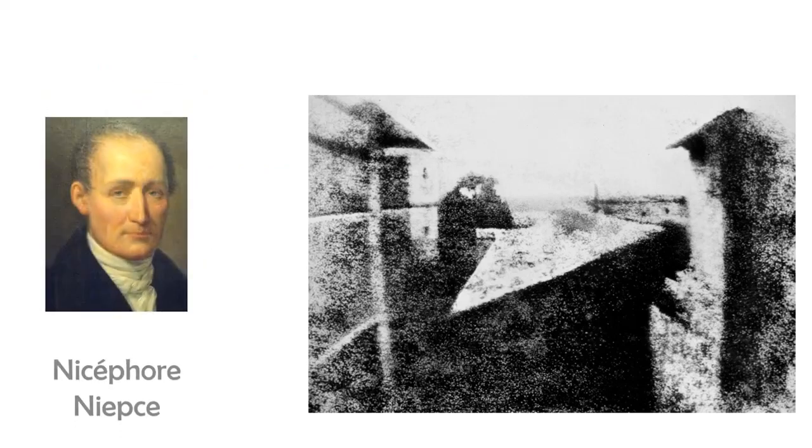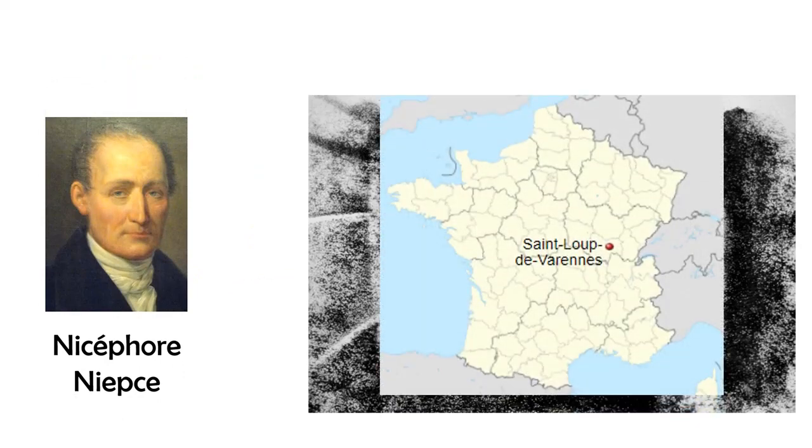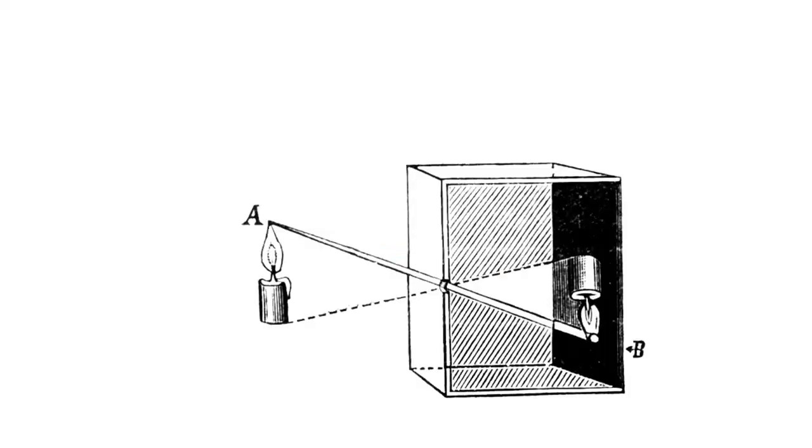This remarkable shot, named Pointe-de-Vous du Gras, or view from the window at Le Gras, was taken by Nicéphore Niépce from an upstairs window at his estate in Saint-Luc de Varennes, Burgundy, France. Niépce captured the scene with a camera obscura using a technique known as heliography.